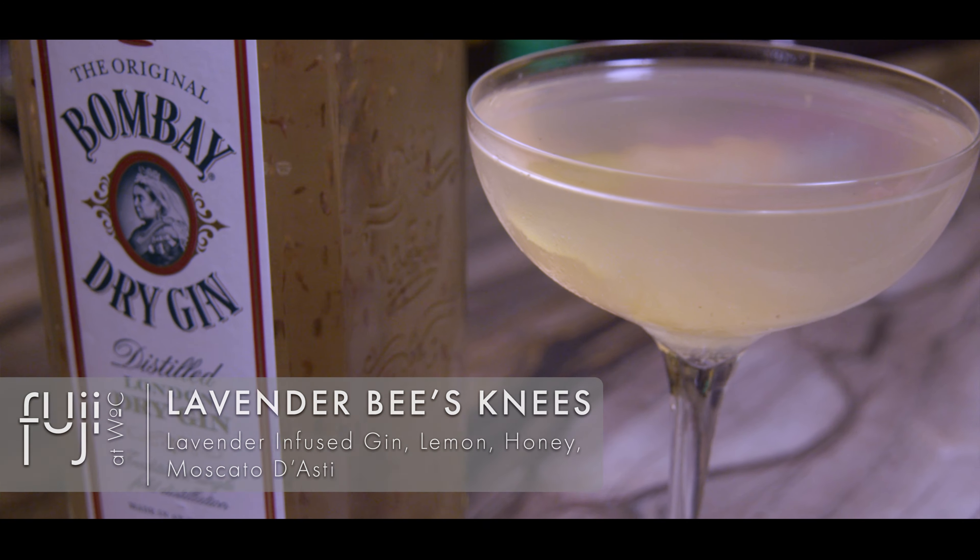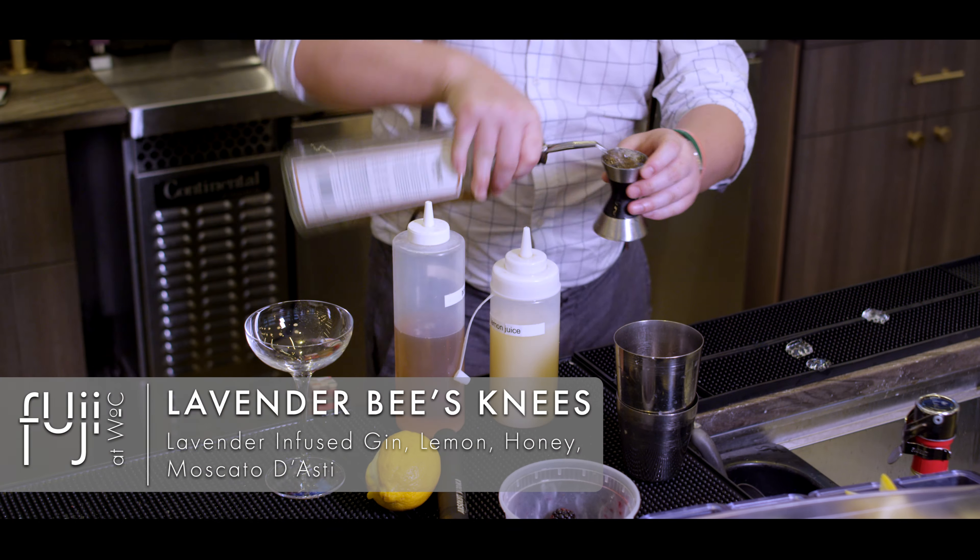Here at Fuji West of Chestnut, we tried really, really hard to balance out and blend the old with the new. We make our own ginger beer, we make our own vanilla syrup, we make our own simple syrup.